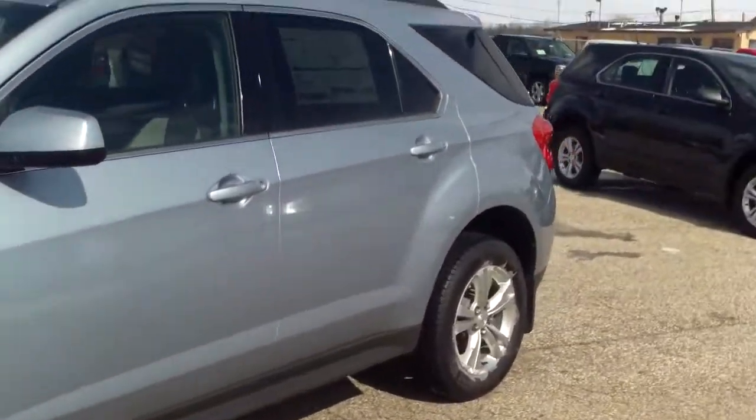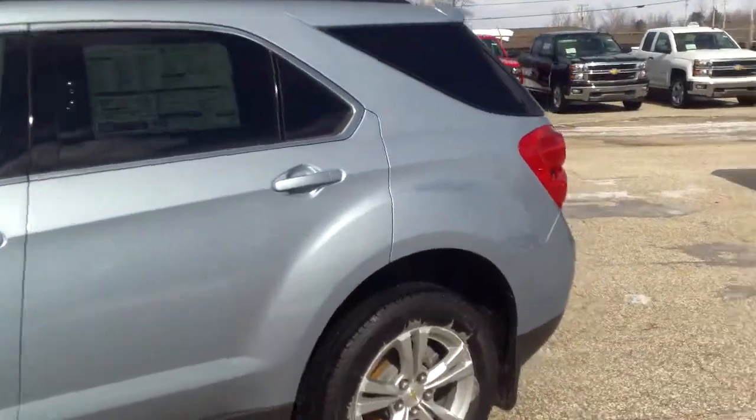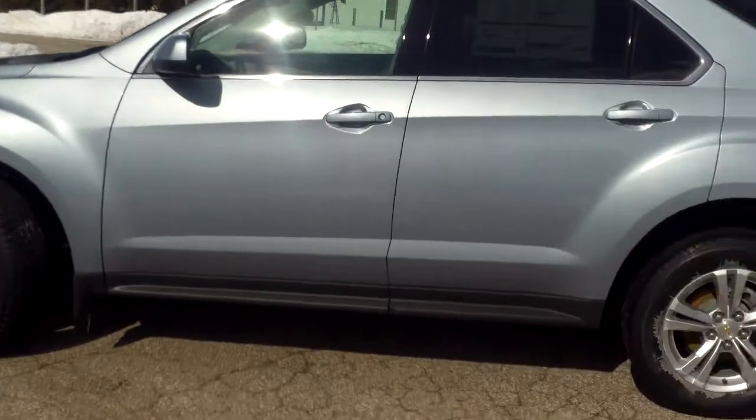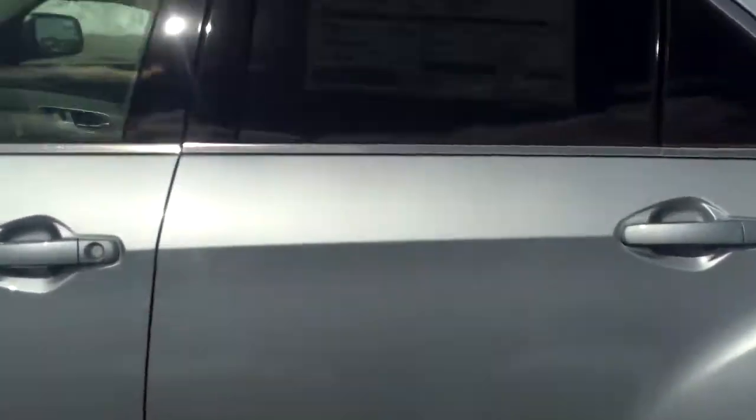We actually have this nice pretty blue color. We'll go take a look at the window sticker real quick — 2014 Front Wheel Drive 1LT, silver topaz metallic with the light titanium dark jet black interior.